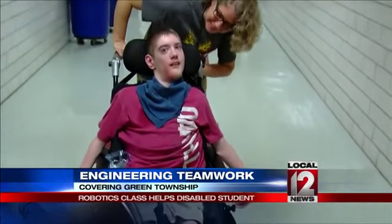In Green Township, Adam Clements, Local 12 News. Don't you just love a good news story?